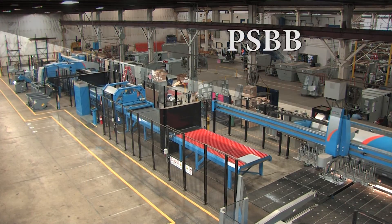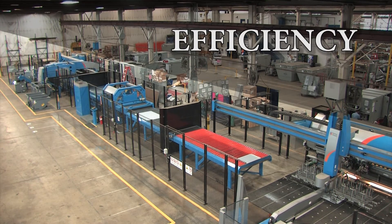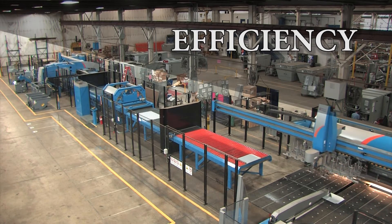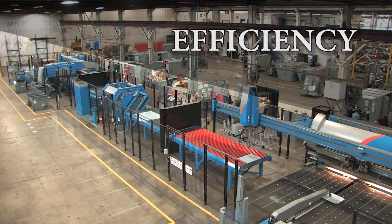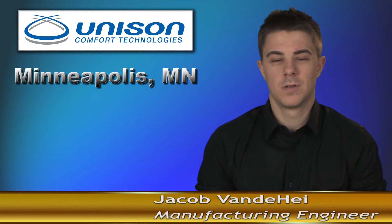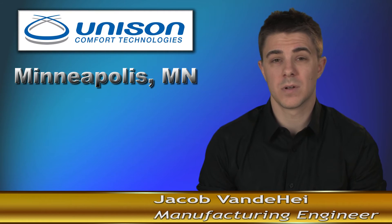Our new Prima Power PSBB line has been a lifesaver when you consider the amount of growth we have recently experienced. The efficiency of the PSBB has been fantastic — it has eliminated a great amount of non-value-add time between stations. As a result, from sheet metal to finished foam panel, we went from days to hours. It has been a real game-changer for us, and the PSBB line has allowed us to reach production levels that we could not have reached without it.